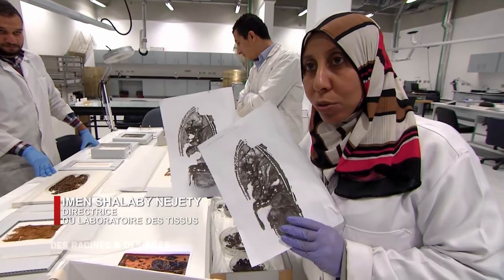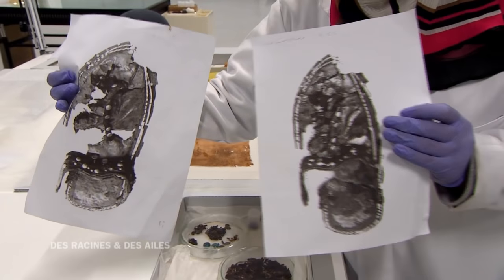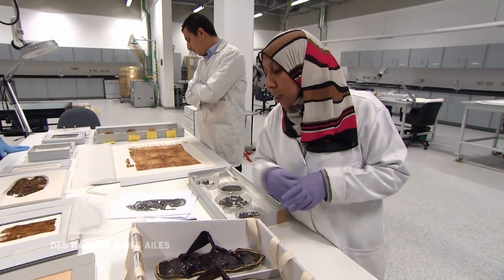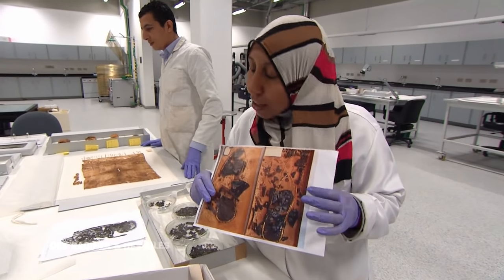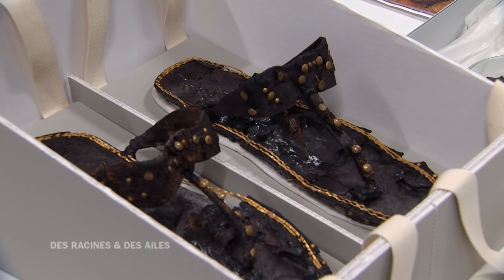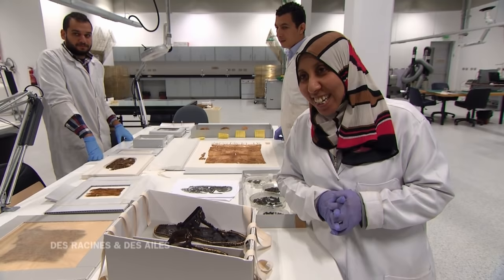Voici les photos des sandales quand Carter les a découvertes en 1922. Pour les conserver, ils ont appliqué dessus une sorte de cire. Mais quand les sandales sont arrivées dans les réserves du musée du Caire en 1930, elles ont été stockées et en quelques années elles se sont complètement détériorées. Jusqu'à maintenant, on peut dire qu'elles étaient complètement oubliées. C'est la première fois qu'on pourra les admirer. En les voyant comme ça, je crois que le roi faisait du 42.